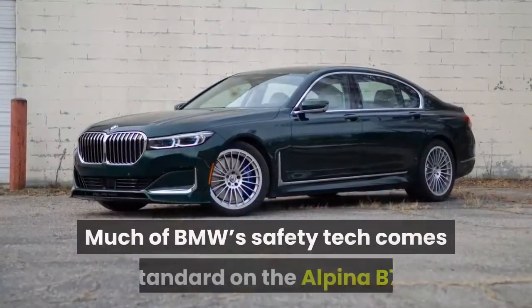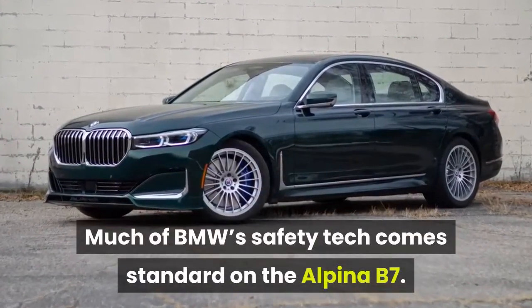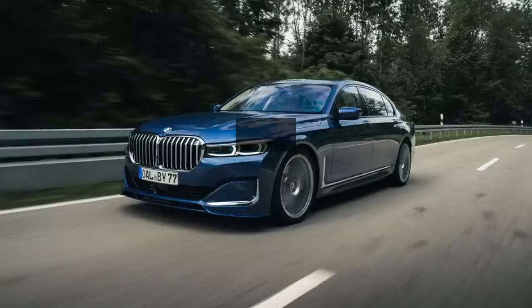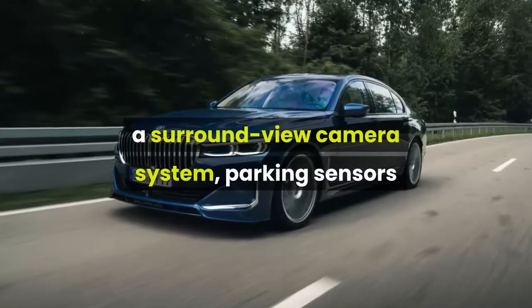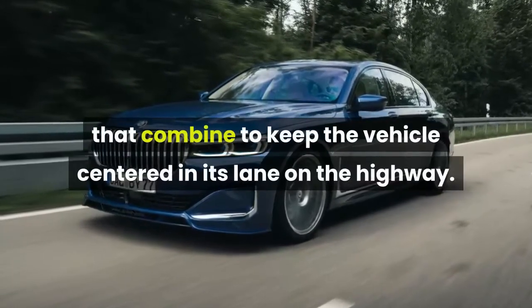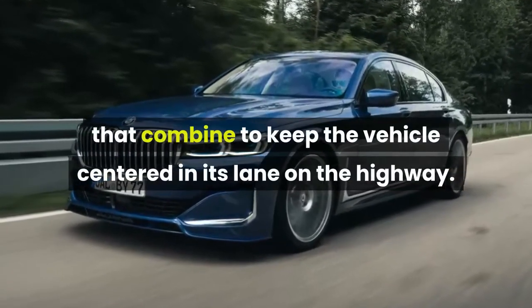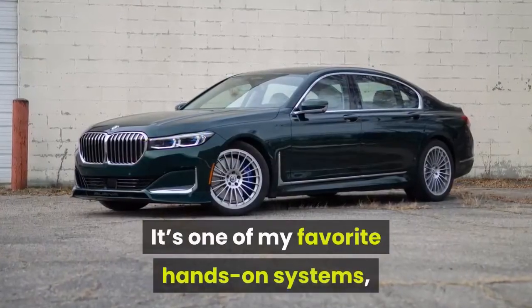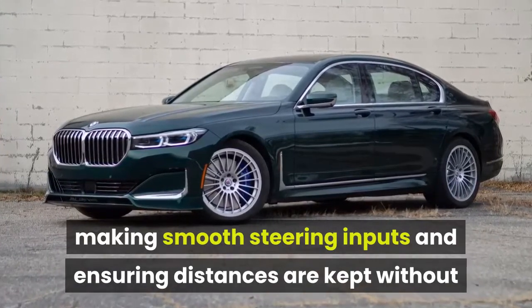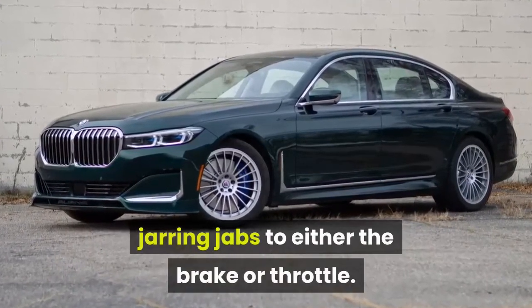Much of BMW's safety tech comes standard on the Alpina B7. My tester comes equipped from the factory with a surround-view camera system, parking sensors, and a suite of passive and active driver aids that combine to keep the vehicle centered in its lane on the highway. It's one of my favorite hands-on systems, making smooth steering inputs and ensuring distances are kept without jarring jabs to either the brake or throttle.